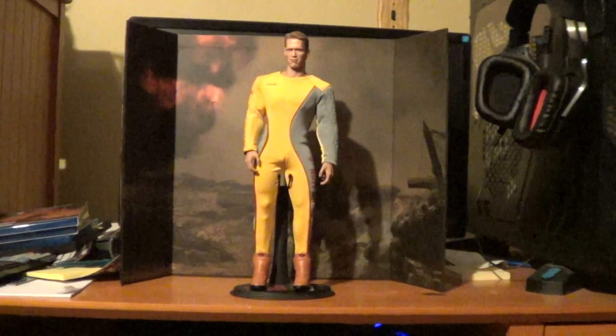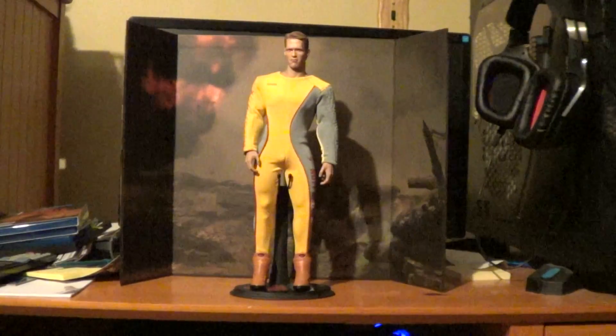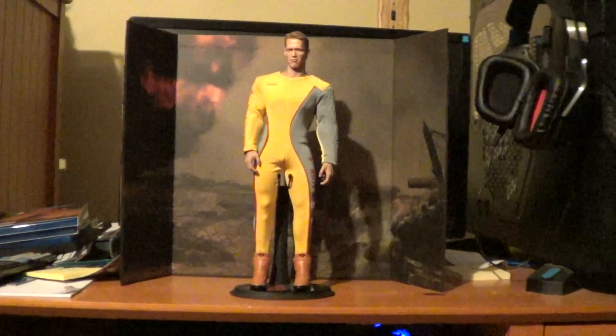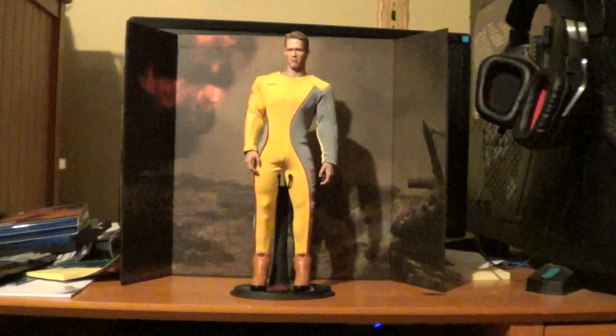I'm an Arnold Schwarzenegger fan and I've got a lot of his figures that I've either bought or had custom made. As always, comments and feedback are welcome. Thank you.